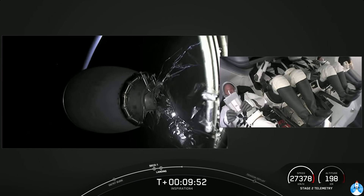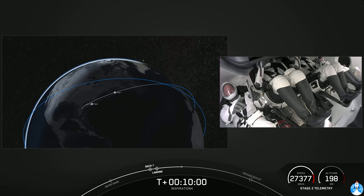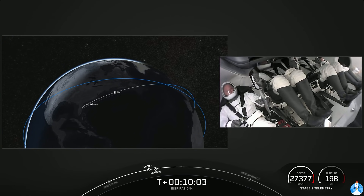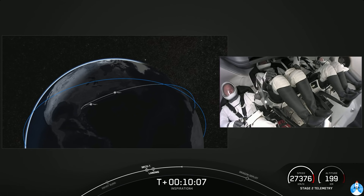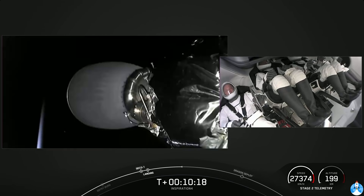We just heard from Jared thanking everyone for making this mission possible. The Dragon capsule and crew are in a nominal orbit. We landed our first stage on the drone ship — super exciting. As if the second stage action wasn't exciting enough. In a few minutes we'll separate from the second stage, and then shortly after that begin opening the nose cone.